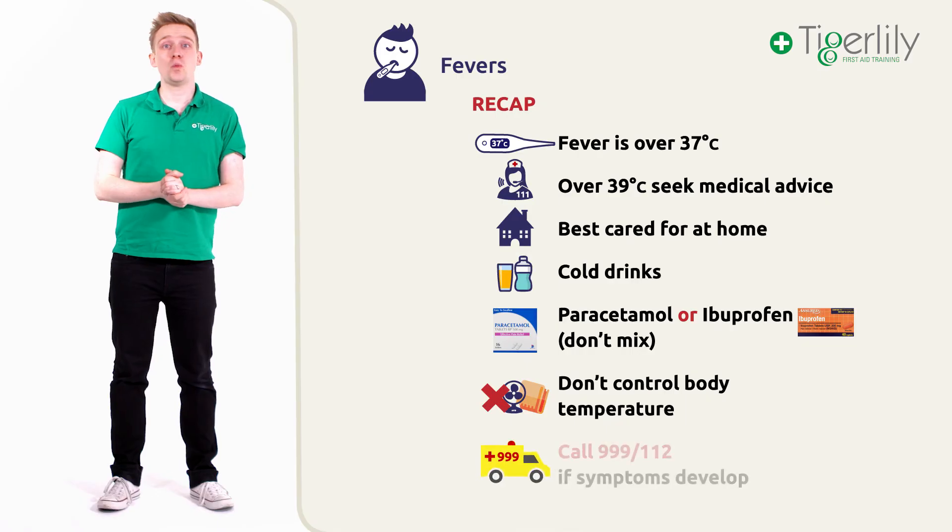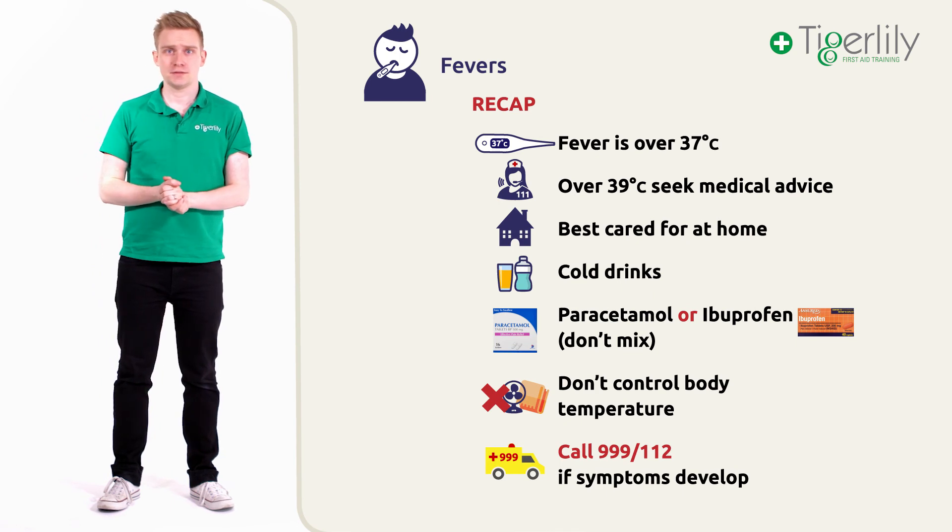Never hesitate to call 111 if you want further advice. That concludes our training video on the first-aid treatment of fevers, and I hope you have found the information useful.